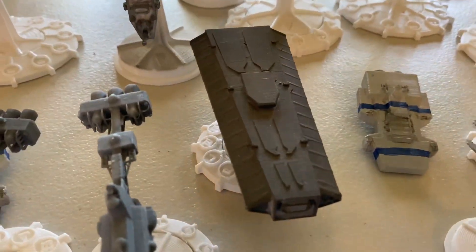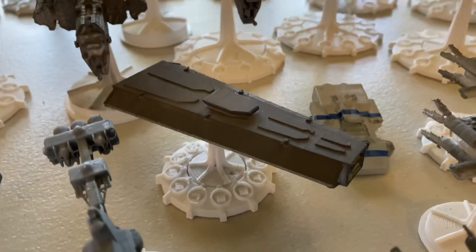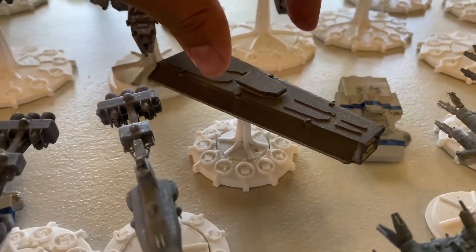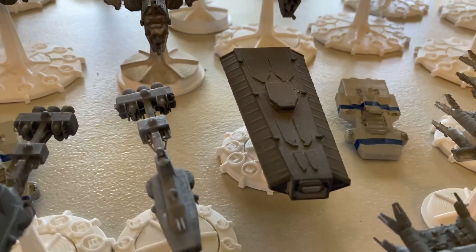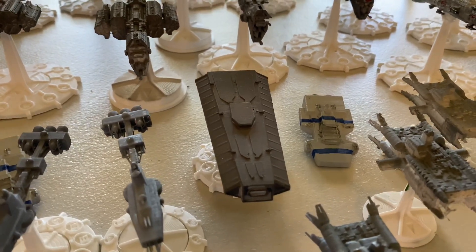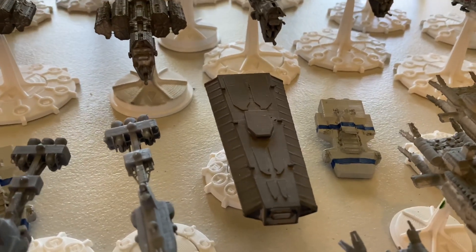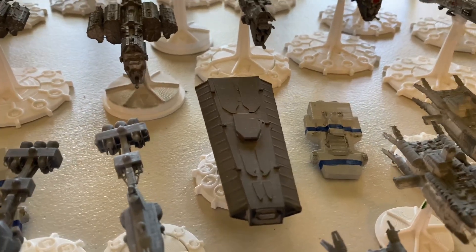Moving on, we have one that wasn't really seen in the show, but it's featured heavily in the lore and in the miniatures — the Avenger Carrier. This ship was meant to be phased out pretty early on in the history of the Earth Force / Earth Alliance Navy — something you'd see during or after the Dilgar War, but not much after that in the service of Earth Force. But it did find service later in other fleets.